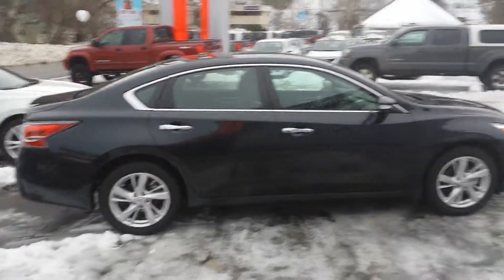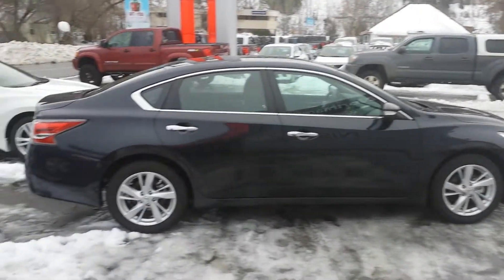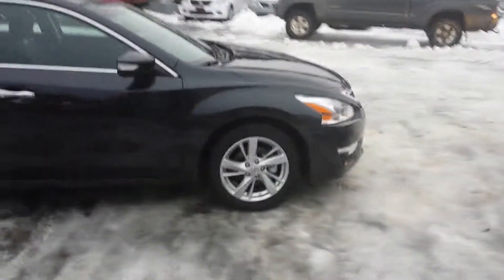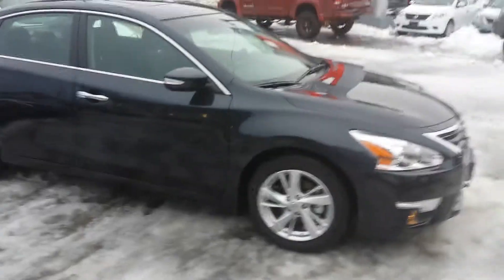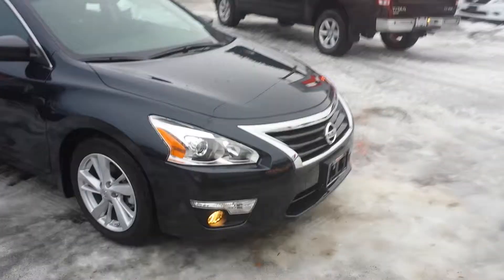There she is once again — beautiful dark blue with that chrome trim. Looks good, doesn't it, Dan? If you've got any questions, you can give me a shout at 561-8797. I'll be more than happy to answer any questions for you.